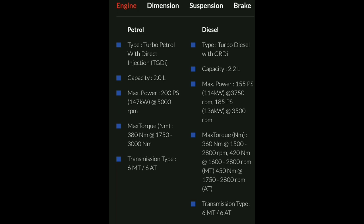There is another diesel variant producing 185PS at 3,500 RPM. Maximum torque is 380Nm for petrol, 360Nm for diesel, and 420Nm for the other model. Both petrol and diesel come with a 6-speed manual transmission and a 6-speed automatic transmission.